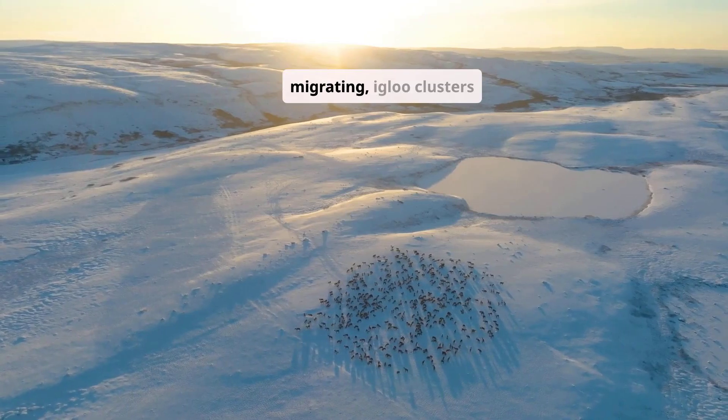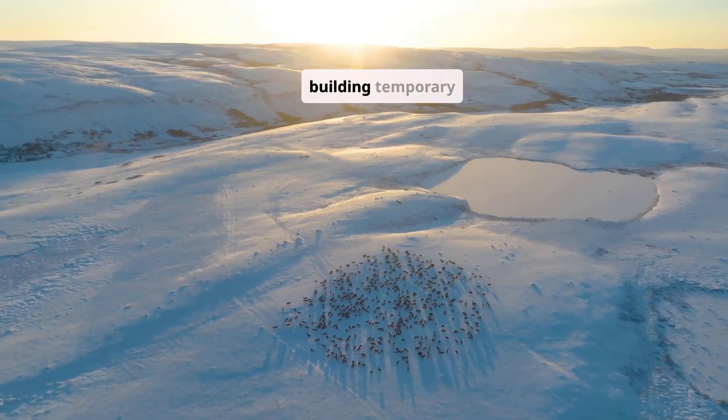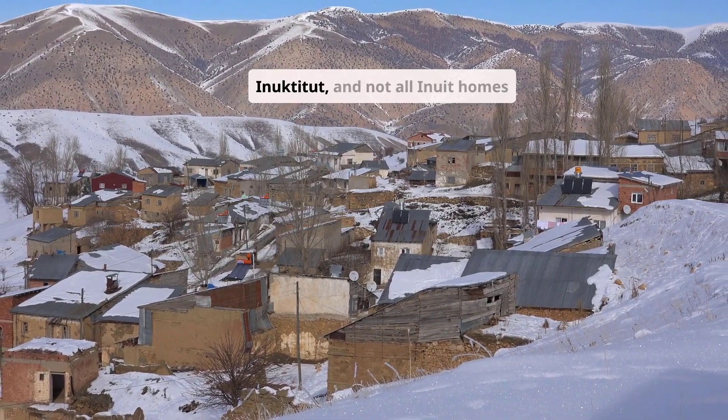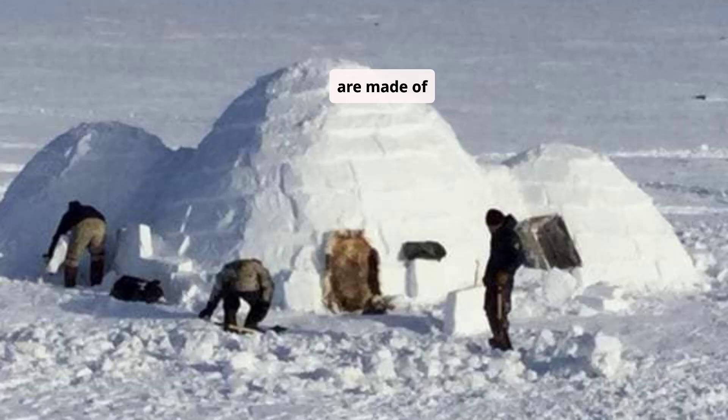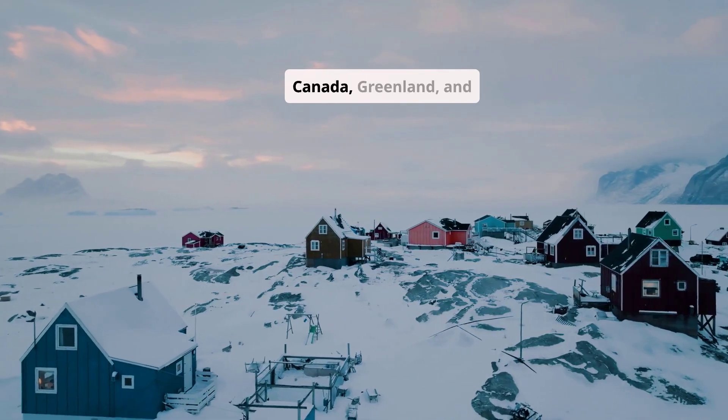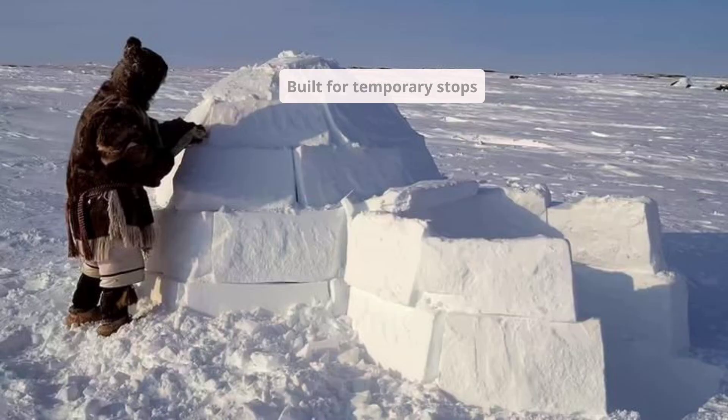Inuit families migrating, igloo clusters across frozen land, hunters building temporary igloos. The word igloo means 'house' in Inuktitut, and not all Inuit homes are made of snow. But the snow igloo, or snow house, was traditionally used by Inuit hunters on seasonal journeys — a portable, efficient shelter built on the land, with the land. Historically used across Canada, Greenland, and Alaska, built for temporary stops during winter hunts: smaller igloos for solo travelers, larger multi-room igloos for families, even interconnected igloo villages existed during long hunts.